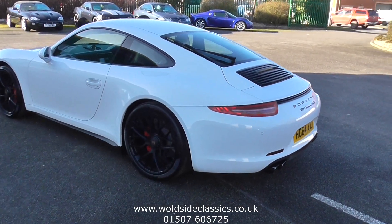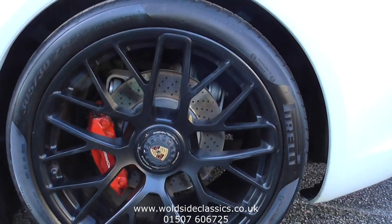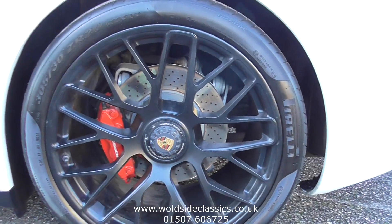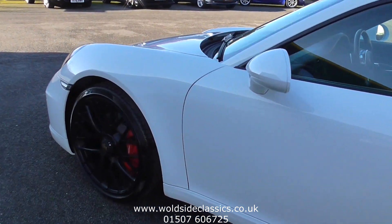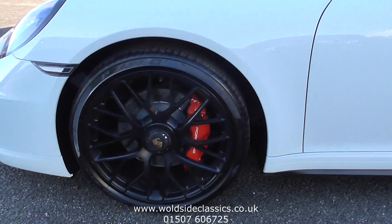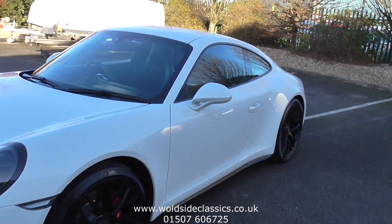The car sits on these gorgeous 20-inch RH Spider wheels with the centre lock, and you'll see the red brake calipers underneath. As we walk around the car, you'll see the condition is beautiful — no dents or scratches on it, a great colour combination.